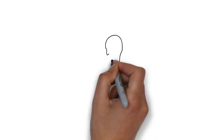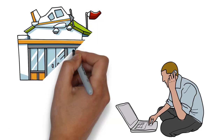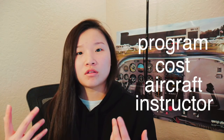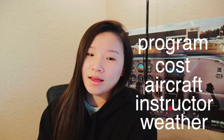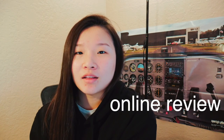Once you have all those things sorted, you can start writing emails, calling the school, or just visiting locally. Personally, if you can visit the school, that is the best option. But if you're overseas, email is probably best. Ask them about anything you want — the program, the cost, the aircraft, the instructor, the weather, things like that. You can also look at reviews online about the flight school; reviews are very important.